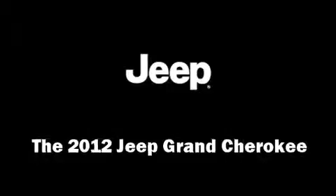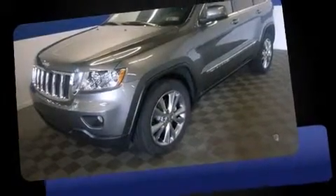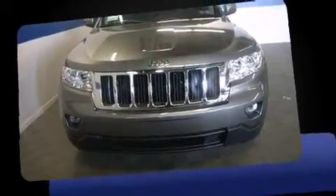The 2012 Jeep Grand Cherokee. It features an automatic transmission, four-wheel drive, and a refined six-cylinder engine.